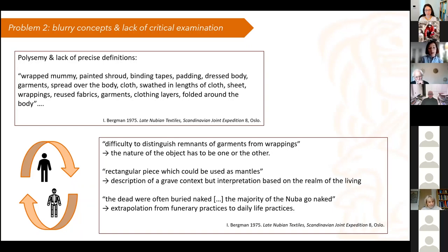What happens is that they are looking at a grave context, but the interpretation of the textiles tends to be based on the realm of the living. For example, a rectangular piece found in a grave might be interpreted as having been used as a mantle. Maybe it was used as a mantle during life, but we have very little to base this assertion on when studying it from a grave. In the grave it was used as a wrapping, a body support, or other things — it was not worn as a mantle — so we do not know the original use of the piece.